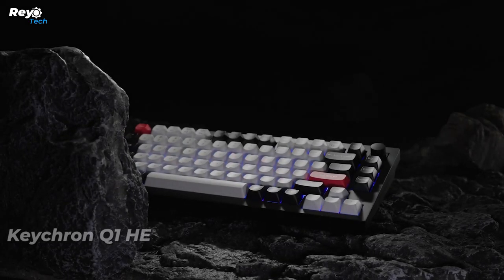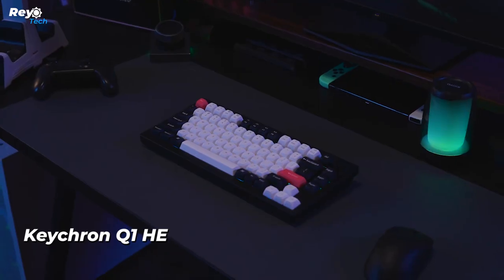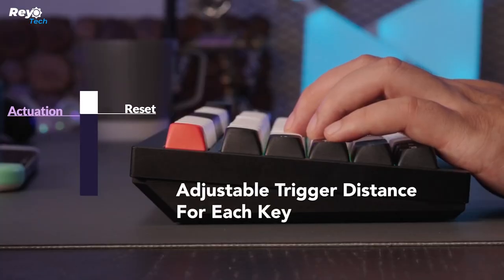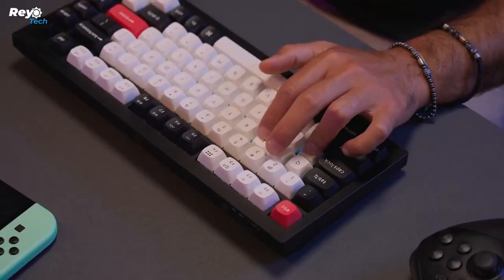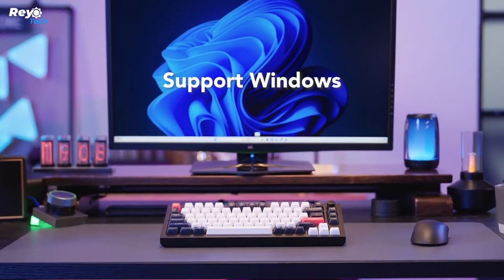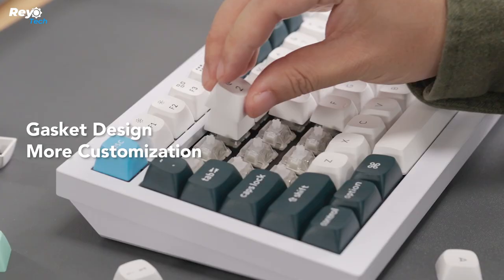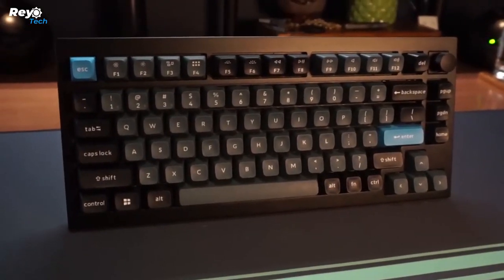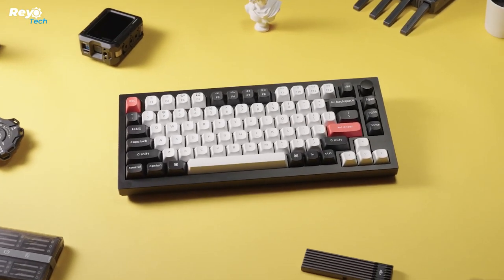Number 3: Keychron Q1 HE. Meet the Q1 HE — the first wireless 75% layout QMK custom keyboard with Hall Effect magnetic switches. These switches provide speedier feedback, dynamic rapid triggering, and configurable actuation points, resulting in spectacular enhancements for the gaming experience. The Q1 HE also features a 2.4GHz connection with a high polling rate of 1000Hz, Bluetooth connectivity, a double gasket design, an all-metal shell, PBT keycaps, and other premium quality features for an unrivaled typing experience.